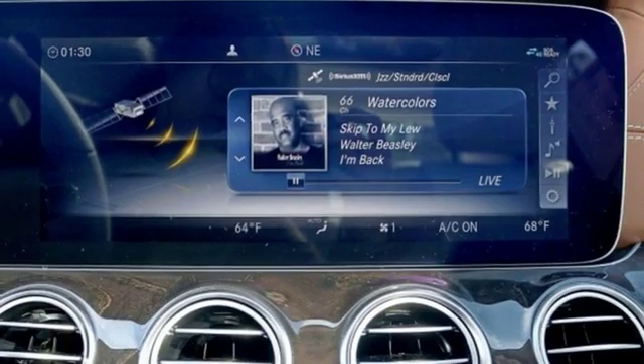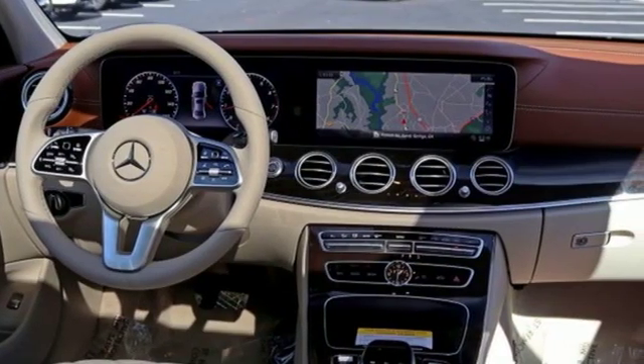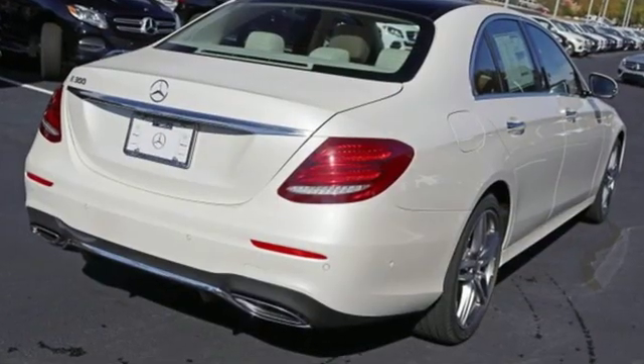Additional features include a turbo inline four-cylinder engine, power sliding and tilting sunroof, sport suspension, and power heated mirrors.